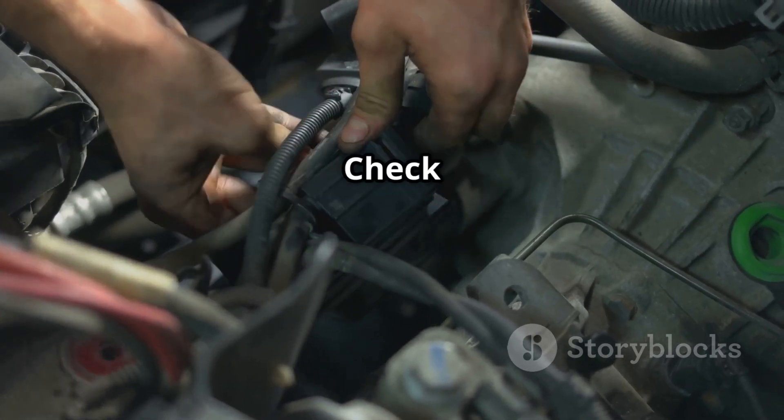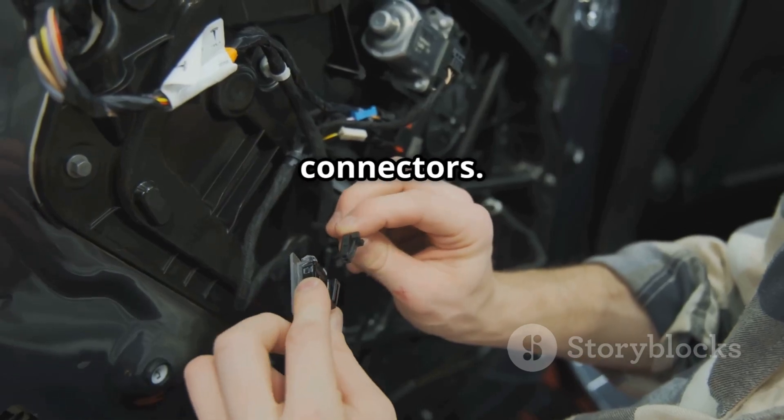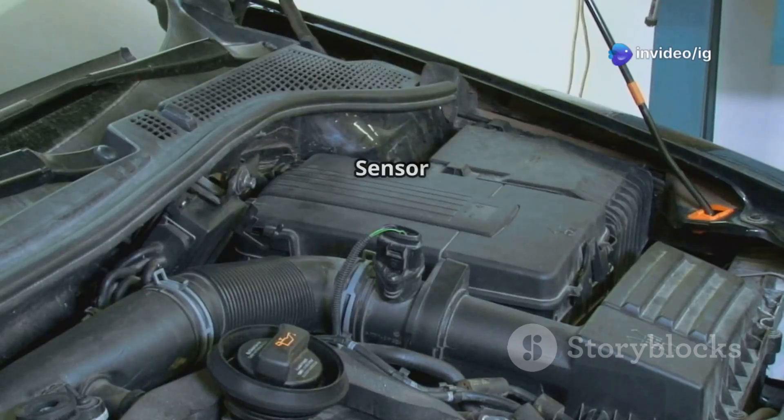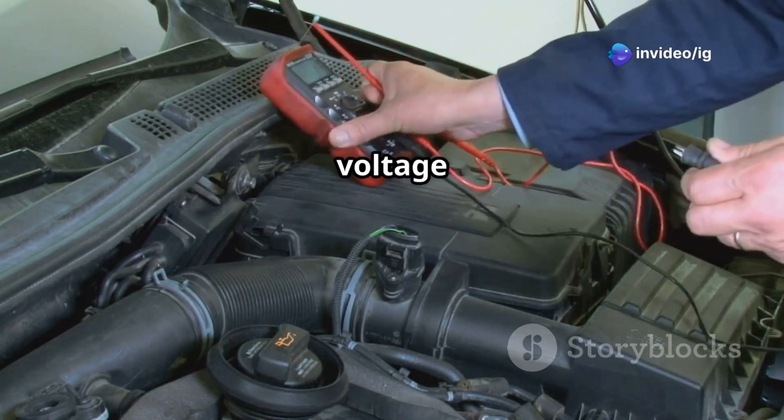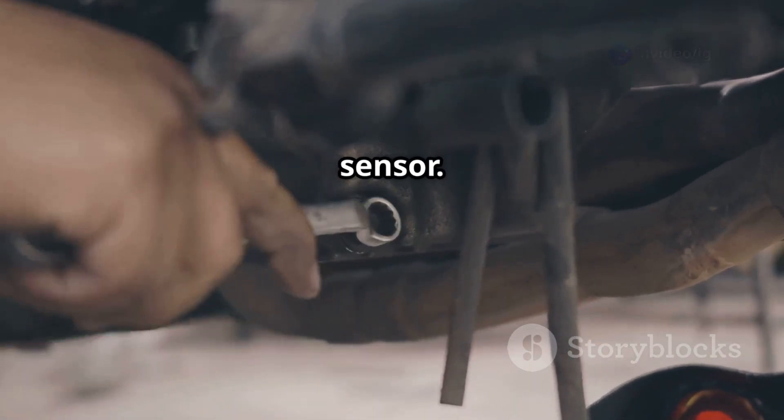Inspect the wiring and connectors: check for loose, frayed, or damaged wiring, and repair or replace damaged connectors. Test the fuel rail pressure sensor using a multimeter to measure voltage readings. If readings are unstable or out of range, replace the sensor.